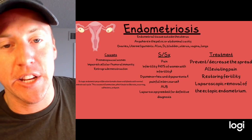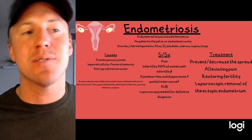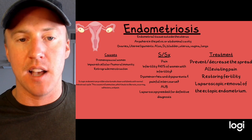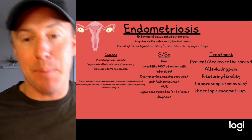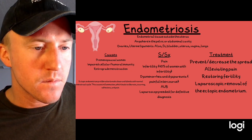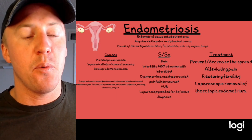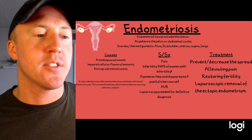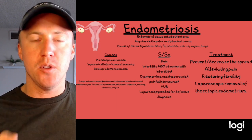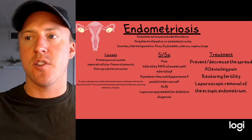Endometriosis involves ectopic endometrial tissue — meaning endometrial tissue located outside the uterus — anywhere in the body. It can be found in the pelvic or abdominal cavity, ovaries, uterine ligaments, small intestine, bladder, or even the lungs. It's most commonly seen in pre-menopausal women and sometimes adolescents. Impaired cellular immunity may put patients at increased risk. This ectopic endometrium responds to the menstrual cycle just like normal endometrium does.